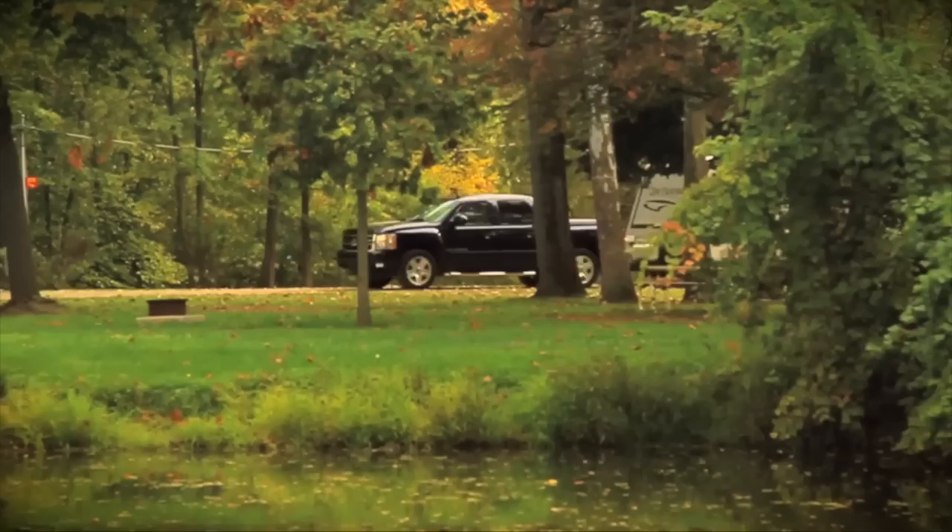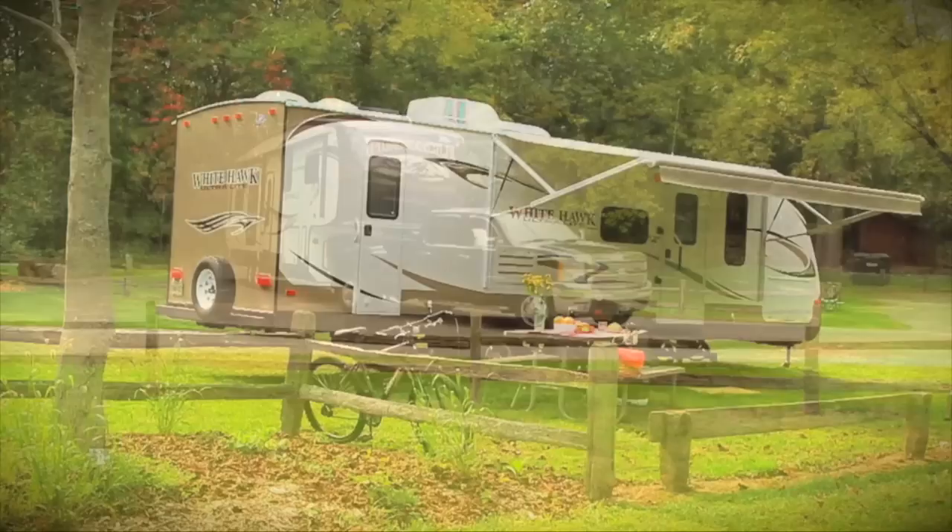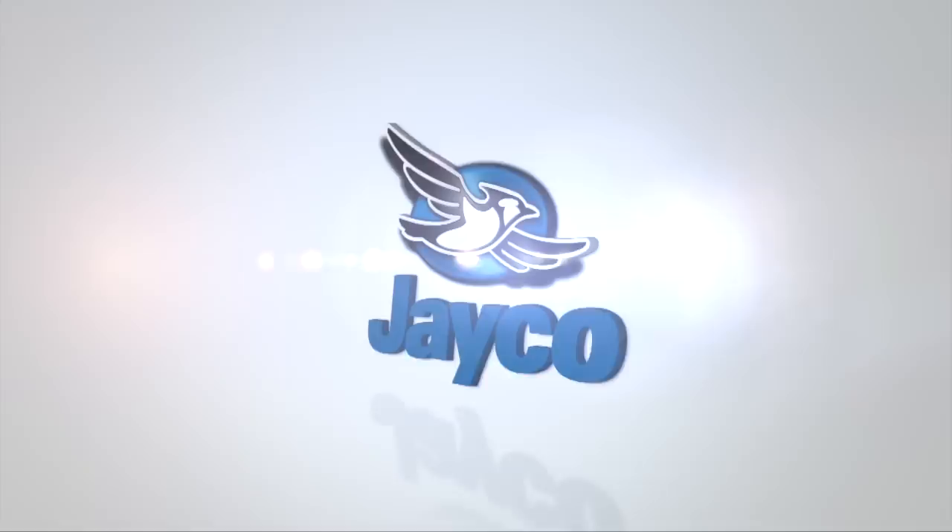At Jayco, we're a lot more than just an RV manufacturer — we're all about family, and we've been making family dreams come true since 1968. To see our complete product line and find your nearest Jayco dealer, visit Jayco.com or log onto RollinOnTV.com.